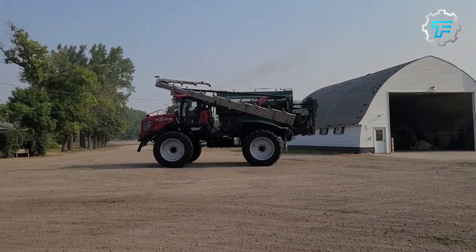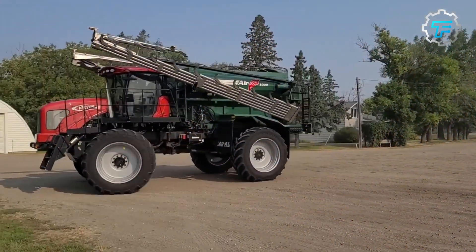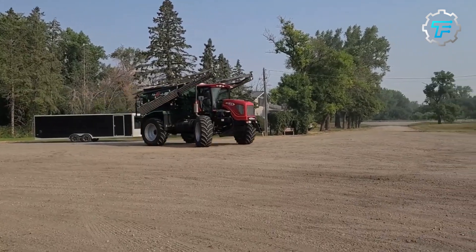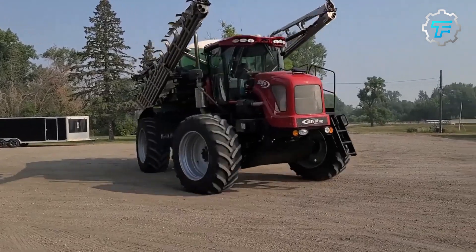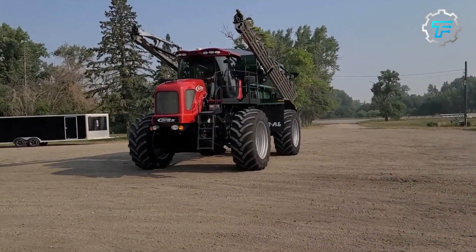At number 2, we got the RBR Vector 300 sprayer. The RBR Vector 300 is a compact machine that is designed for smaller, more challenging farms. It has a 300 gallon tank and can cover a working width of up to 90 feet. This sprayer is equipped with the latest precision technology, ensuring efficient and accurate chemical application.